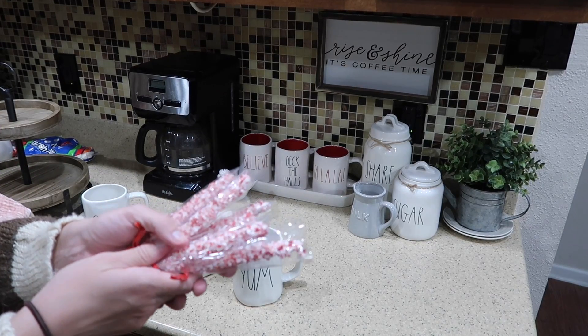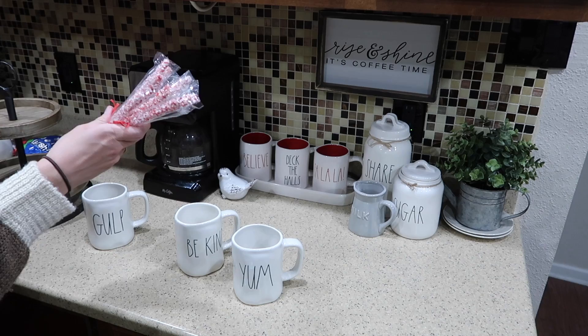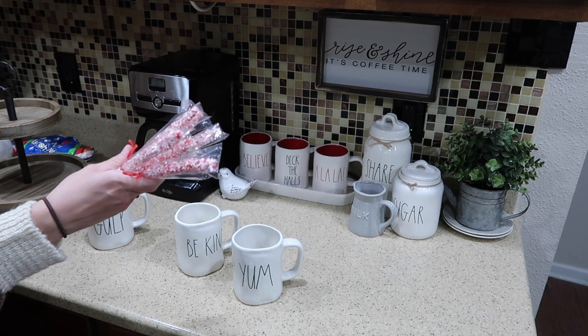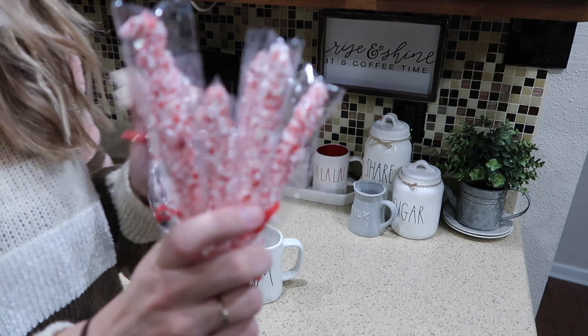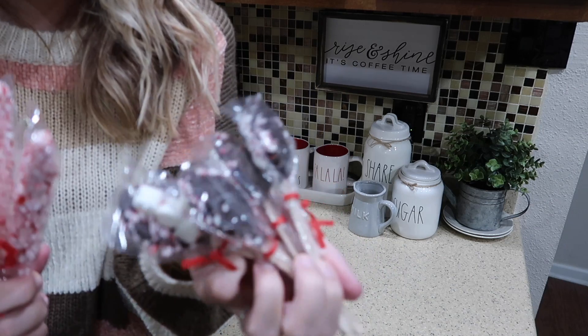I did get these stir sticks from World Market — they were the only place I could find any kind of stir sticks. I went to a bunch of different places and everywhere I looked it was online only. So I got these peppermint ones as well as these ones that are like spoons with chocolate, marshmallows, and peppermint.